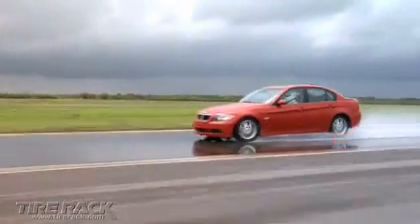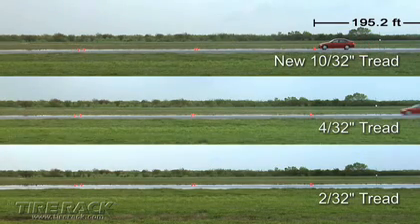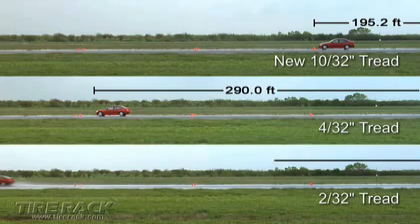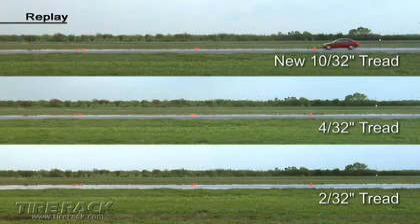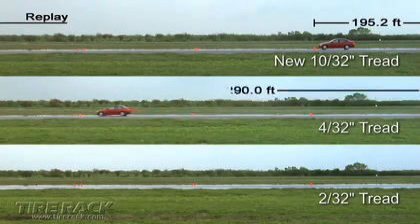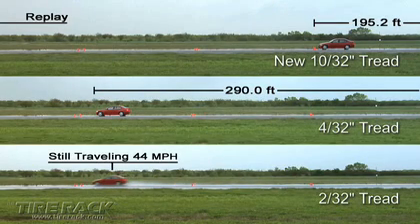Perhaps the best view for comparing the tires was from the side, where distances were readily apparent. One of the most amazing discoveries was that the sedan equipped with 2/32nd inch deep tires was still traveling 44 miles per hour when it passed the distance at which the 4/32nd inch deep tires had brought the vehicle to a complete stop.